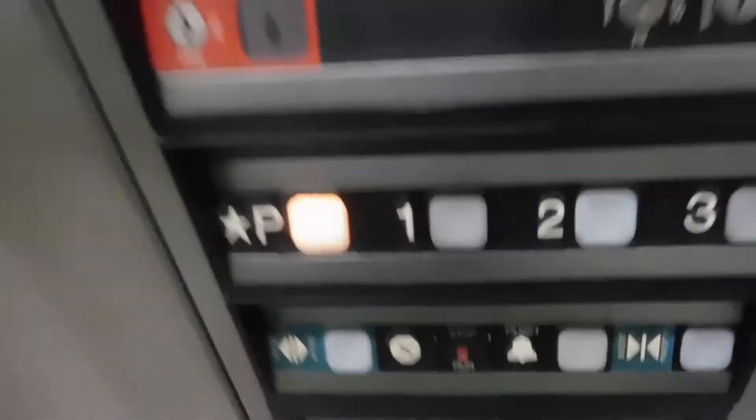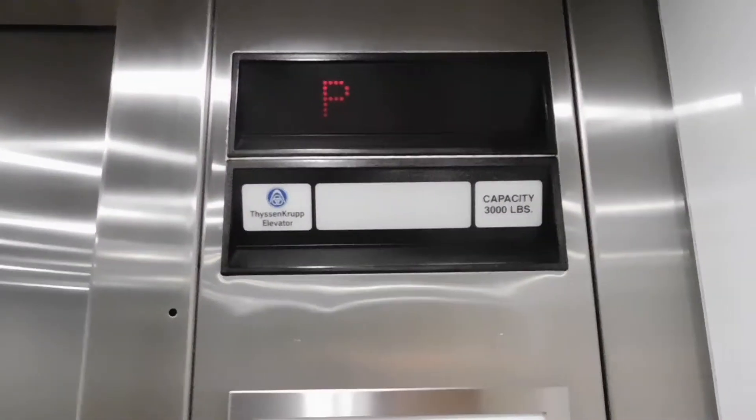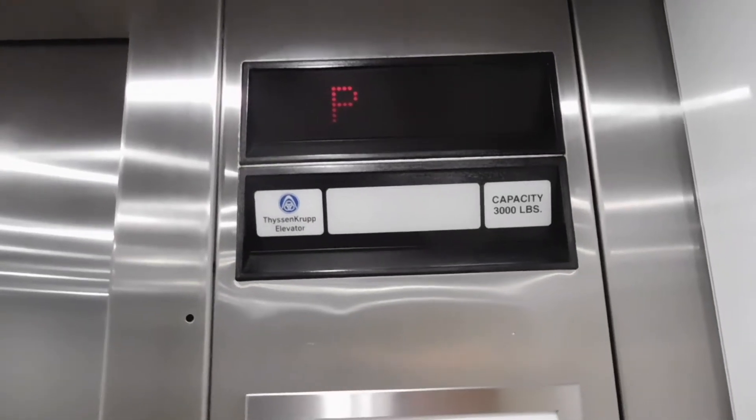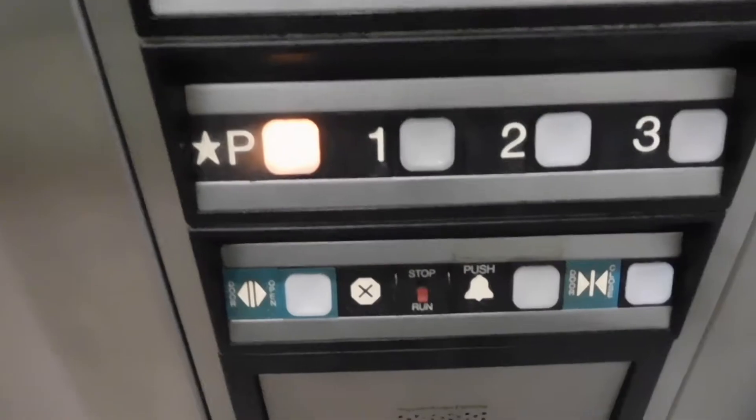We can currently go down to the parking garage. Watch the numbers. Watch the button go out. Bumpy stop.